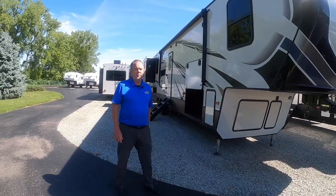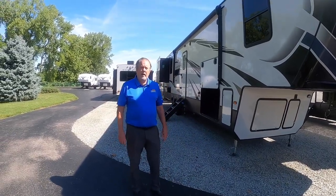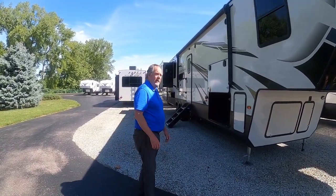Hello, welcome to another walk-through Wednesday at Walnut Ridge. Here I am with the Montana High Country 373RD. That RD stands for rear den.